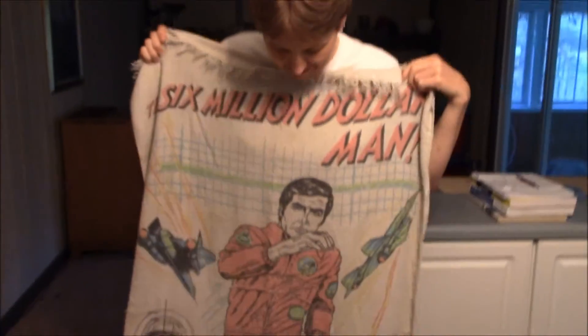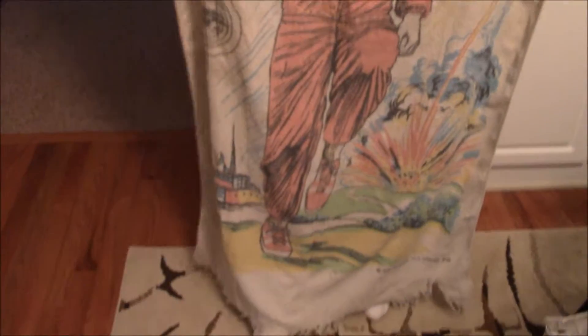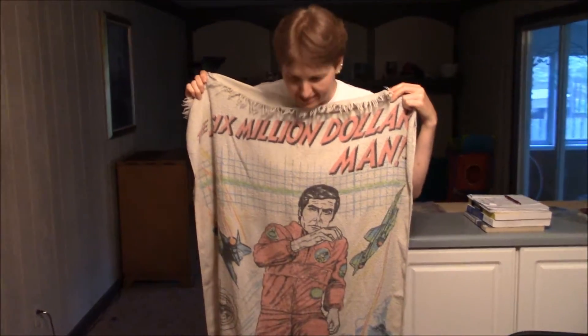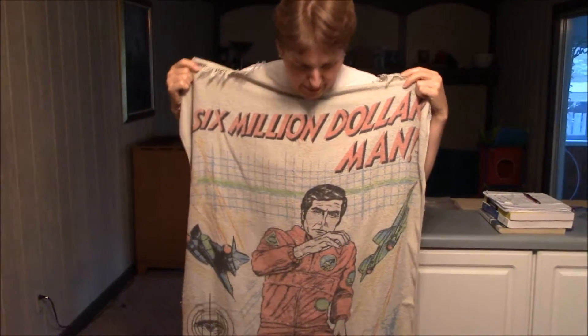There's his towel — you can see it there. We used to lay our towels side by side when we went to the beach, and we'd run over to our towels and make sure we got on the towel that was specific to us — you know, female or male.